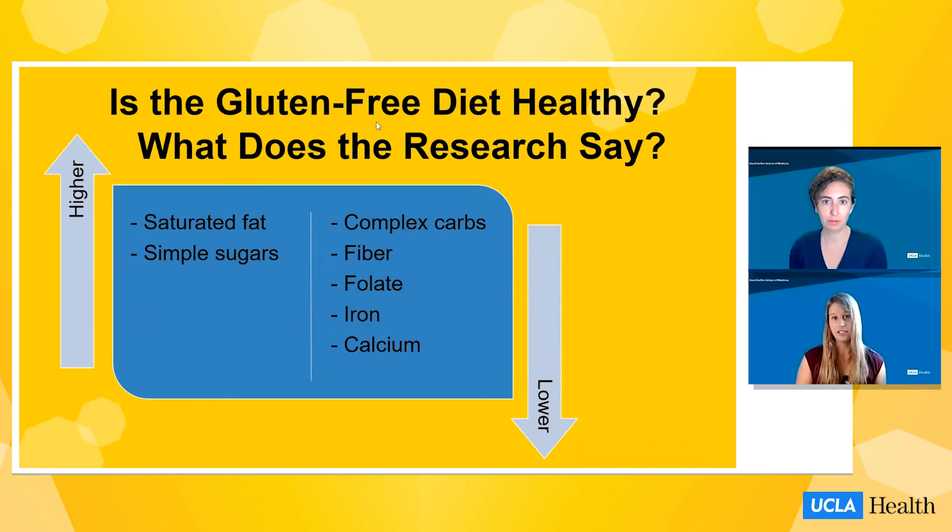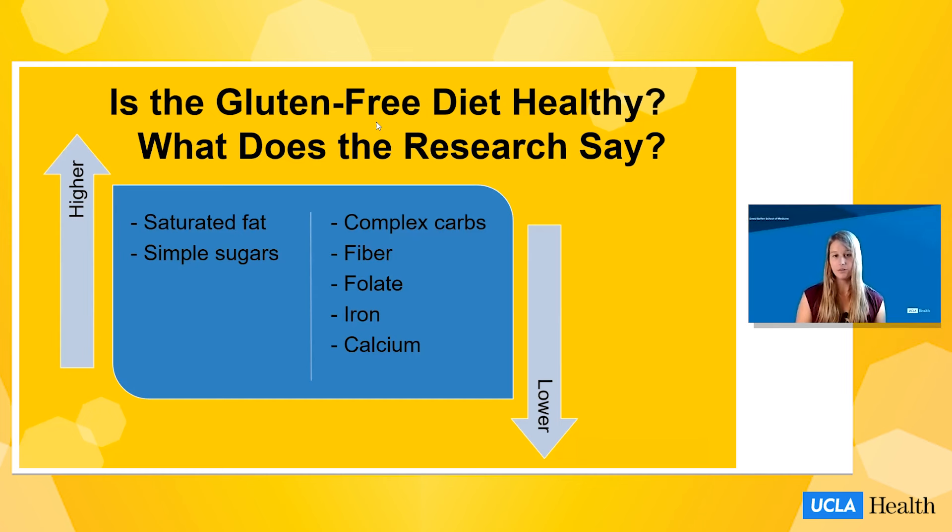As you just saw, there are a lot of changes that occur on a gluten-free diet, and this might leave you wondering how this impacts nutrient intake. What the research shows is that a gluten-free diet tends to be higher in saturated fat and simple sugars, and lower in complex carbs, fiber, folate, iron, and calcium. Manufacturers tend to use lower-fiber grains and include more sugars and oils to replicate the texture of traditional gluten-containing foods. Additionally, fortification — where vitamins and minerals are added to a food product — is not always required for gluten-free products, which can leave individuals lacking in folate, iron, and calcium.